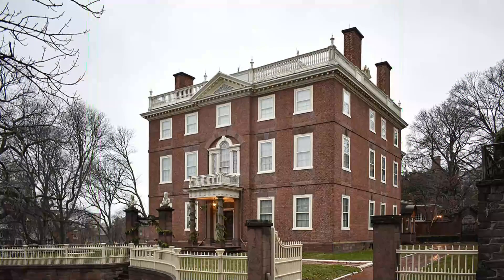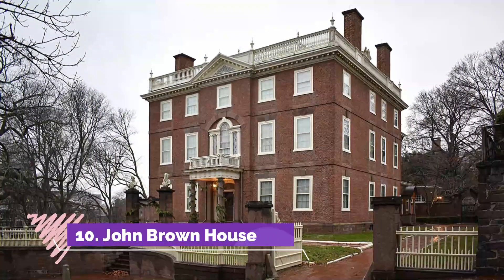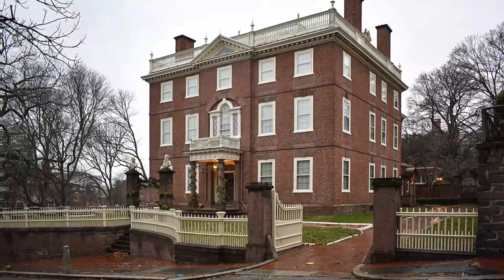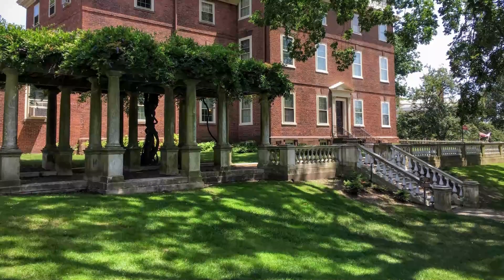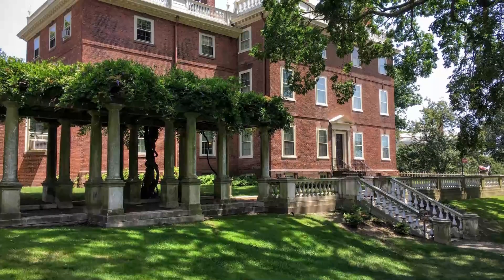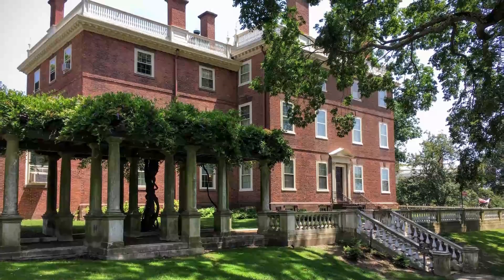Number ten: John Brown House. President John Quincy Adams described the 1786 home of merchant John Brown as "the most magnificent and elegant mansion that I have ever seen on this continent." From its lofty hillside setting, Brown could keep an eye on his China trade ships and warehouses at India Point — the source of his considerable wealth.